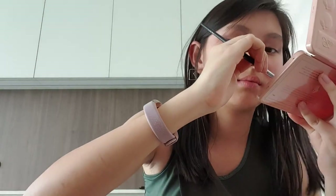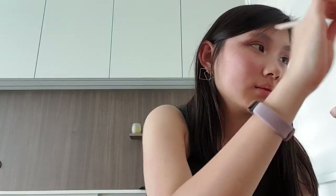Do the same for the other eye. Wow, I really like it! As you know, I don't like doing the lower lash line. This is the first look and I actually really like it.